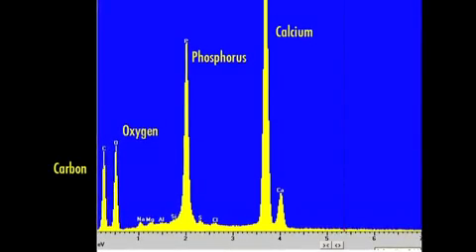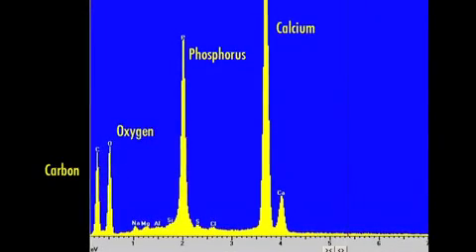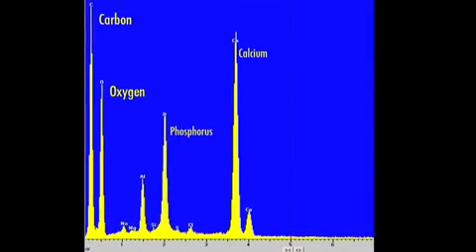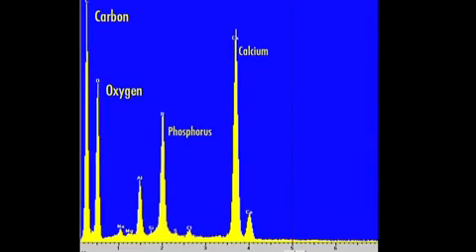This is the biochemistry of a typical human bone. Its calcium and phosphorus levels are high, and its oxygen and carbon levels are low. But with the Starchild, it's quite different. The phosphorus is down, and the carbon and oxygen are up, indicating its biochemistry is more like tooth enamel than regular bone.